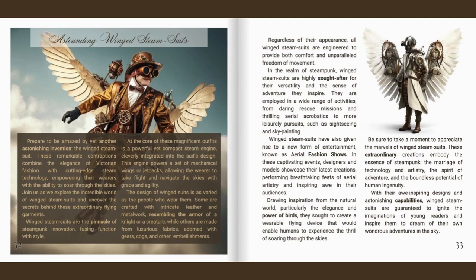In the realm of steampunk, winged steam suits are highly sought after for their versatility and the sense of adventure they inspire. They are employed in a wide range of activities, from daring rescue missions and thrilling aerial acrobatics to more leisurely pursuits such as sightseeing and sky painting. Winged steam suits have also given rise to a new form of entertainment known as aerial fashion shows, where designers and models showcase their latest creations, performing breathtaking feats of aerial artistry.